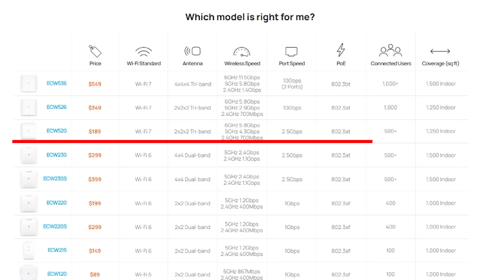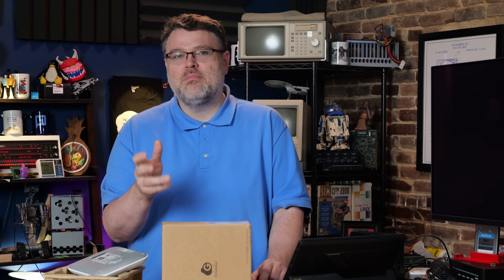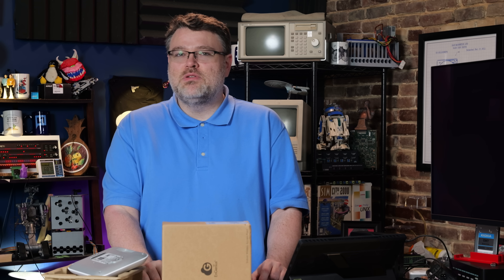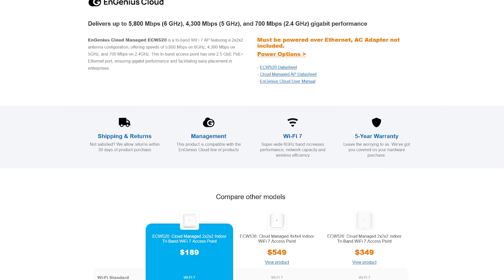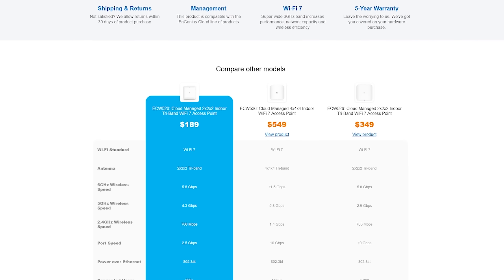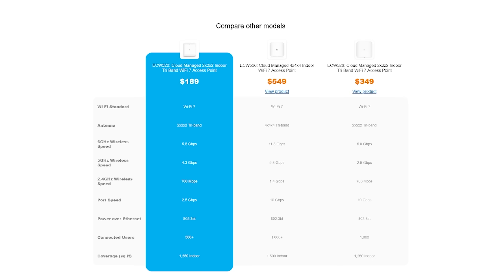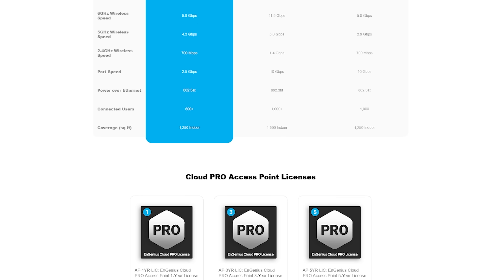Ingenious has three Wi-Fi 7 products right now: the ECW 520 — that's this one, 2x2x2, about $190 US; the ECW 536, 4x4x4 with a 10 gig backhaul, which I'm going to review in a couple of weeks; and they also have an outdoor option. Outdoors, I'm thinking Wi-Fi 6E still makes the most sense even if Wi-Fi 7 is working as advertised. The ECW 520 is their least expensive Wi-Fi 7 access point and it's still cloud managed with the DNA of enterprise gear — think of it as toe in the water commercial Wi-Fi 7, but it makes sense for power users like me.